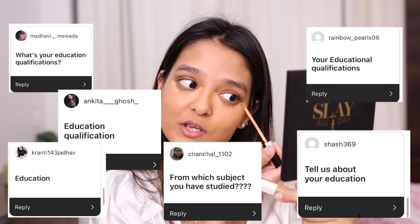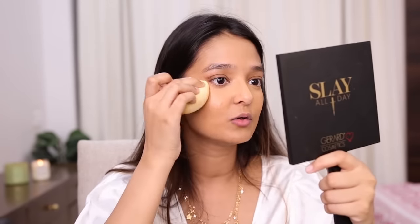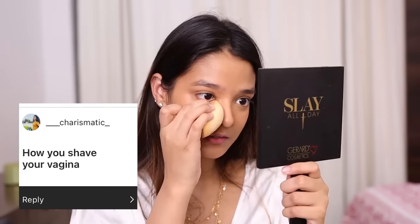Now I'm going to answer the most asked question — so many of you wanted to know my education background. I graduated in 2019 and I did B.Tech in Computer Science with a specialization in Big Data Analytics. After that I didn't pursue a Master's degree because I started doing YouTube and social media as my full-time job. But that is my qualification — I am a B.Tech graduate.